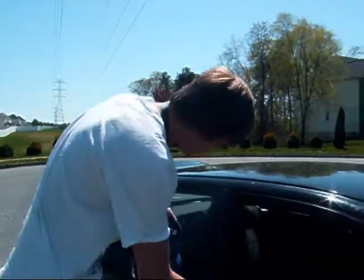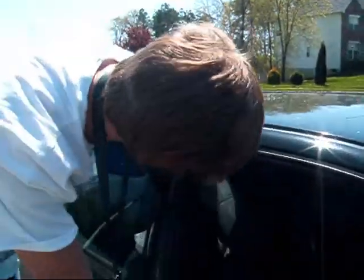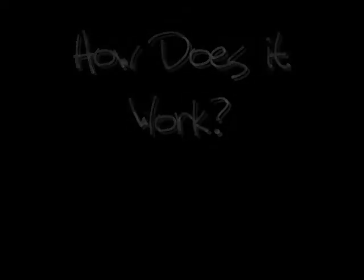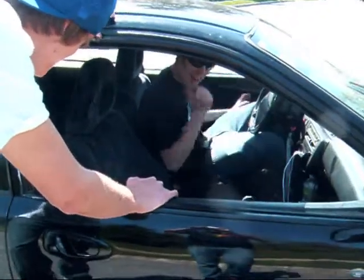Dude, can I get in? I can hardly hear you with all these sound waves! You have to show me how this works. Alright man, come to the back, I'll show you! Alright dude, I'll meet you back there.